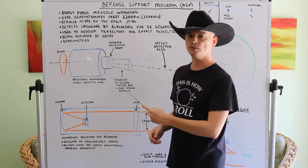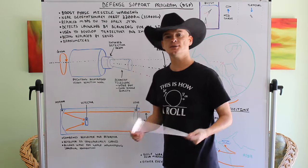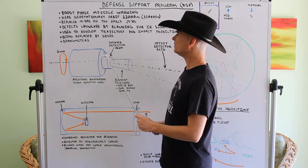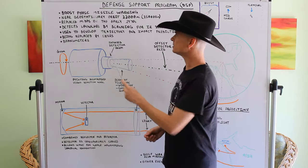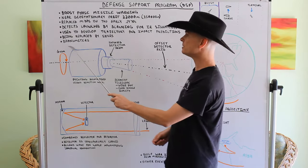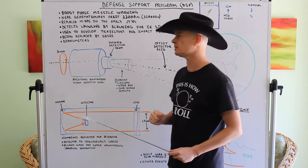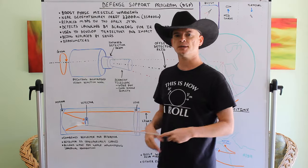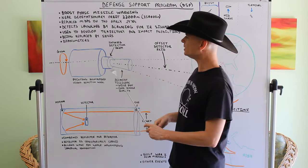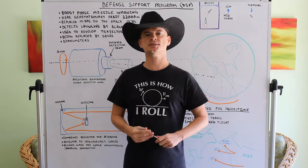Because it's old — though it still works fine — this system is going to be replaced by a new system called SBIRS, or Space-Based Infrared System. We won't go into that in this video; that's for another video, just like Midas. Bang meters — which can detect nuclear detonations and similar phenomena — will also be covered in yet another video, though we'll mention them briefly here. This satellite has them on board, but that's not the main point of the system.